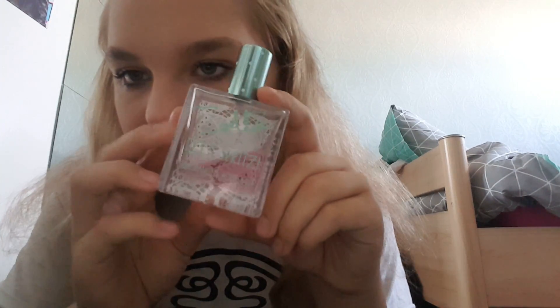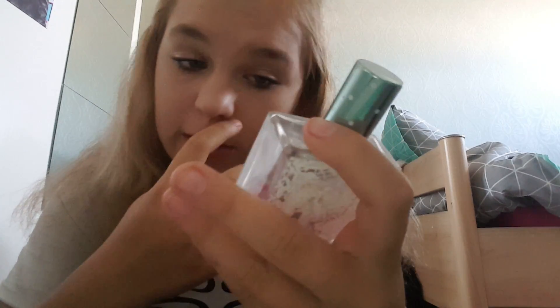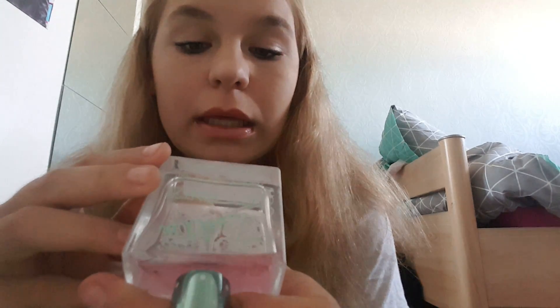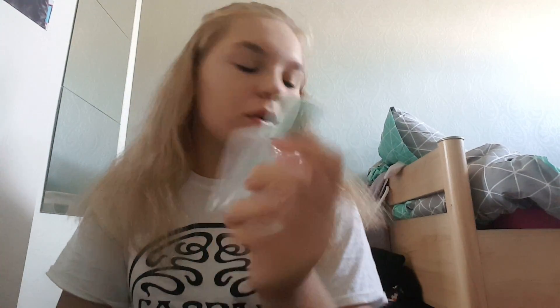Sorry for my messy bed by the way — I just couldn't be bothered to make it. And then I used the Zoella Let's Spritz — I'm not sure that does anything, to be honest. But this is actually really good and it's only 100 milliliters, so you can take it on holiday with you in your hand luggage.